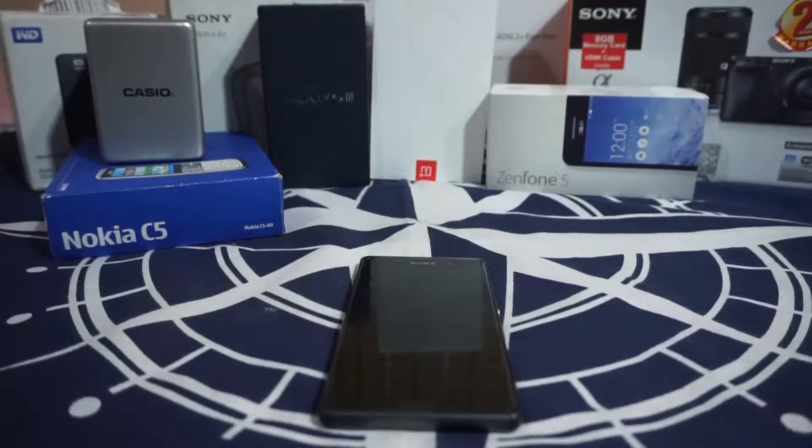Hey guys, it's Kugly again with another ROM review. This time I've got the Android N Nougat Preview number four for the Xperia Z3, so stay tuned for that.